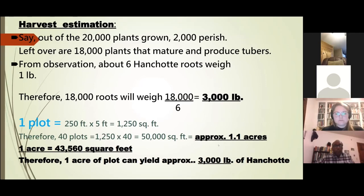To estimate my harvest: starting with about 20,000 plants, suppose I lose 2,000 — too small, eaten, or damaged — I'm left with about 18,000 to sell. From previous observations I know that 600 roots will weigh one pound. Therefore from about one acre of land you can harvest approximately 3,000 pounds of anchote.